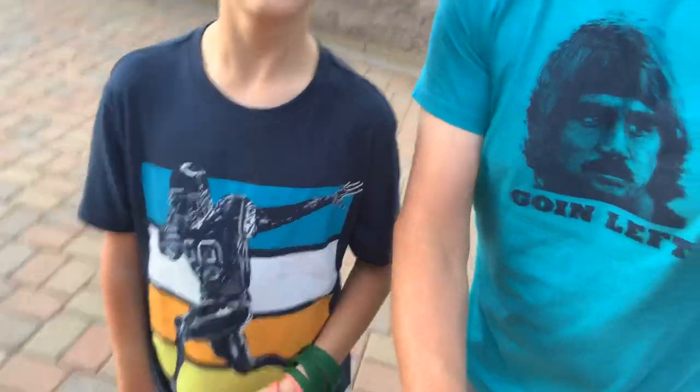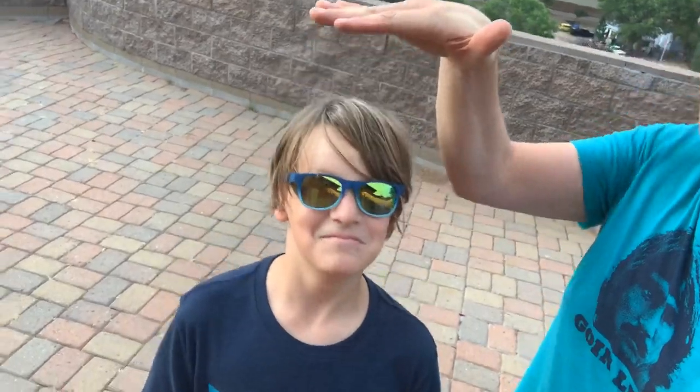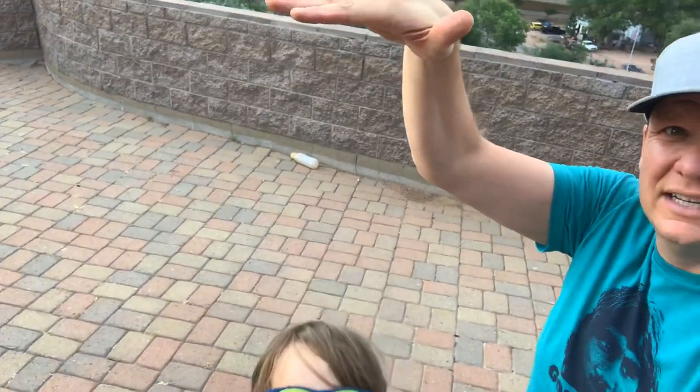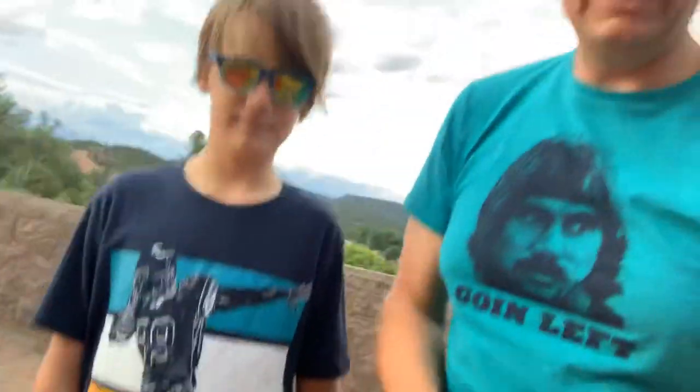That means the waves were like — well, let's see if we can do this with one hand. It means the waves were this high to this high, but some of the waves were about this high. But today the waves were only about this high.